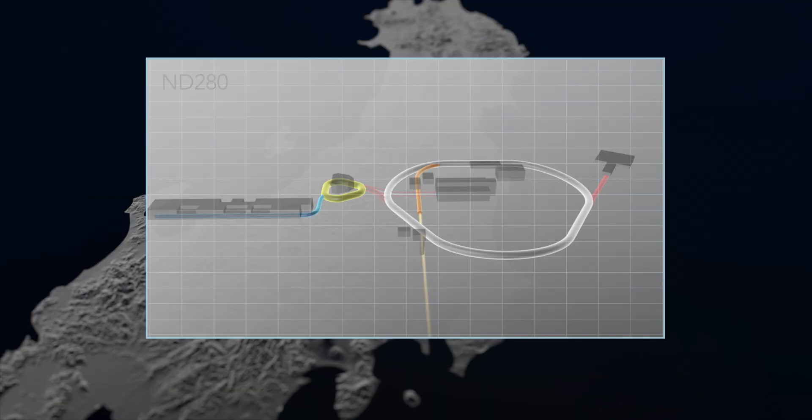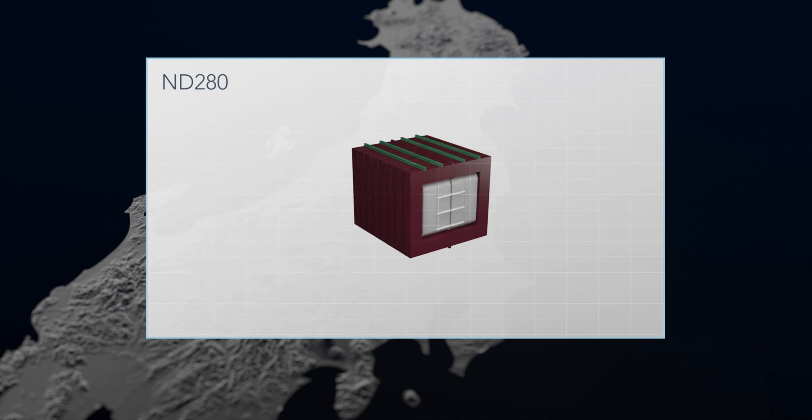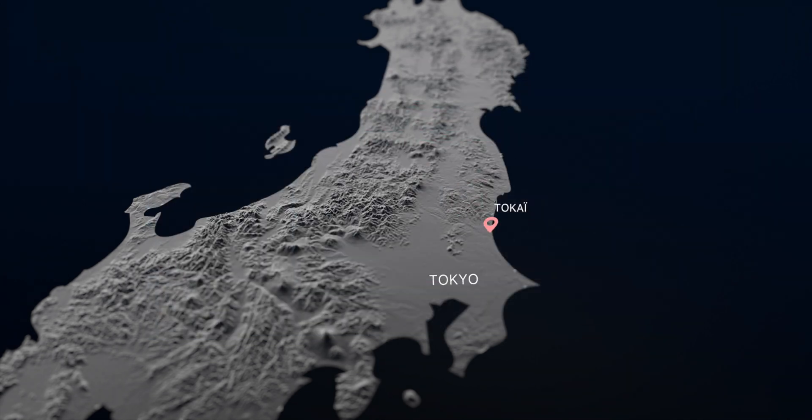The T2K experimental setup looks at the flavor change in the neutrino beam, testing it in two places: the first is 280 meters from the proton beam target, and the second is 295 kilometers away. The near detector is named ND280 because it's located 280 meters from the target. It's composed of different kinds of detectors, which give many different pieces of information about the neutrino beam. This detector was designed to measure the number of muon neutrinos in the beam before any oscillations occur. It's coupled with another detector named INGRID to precisely control the direction of the beam, and the data is collected to compare with the beam at Super-Kamiokande.